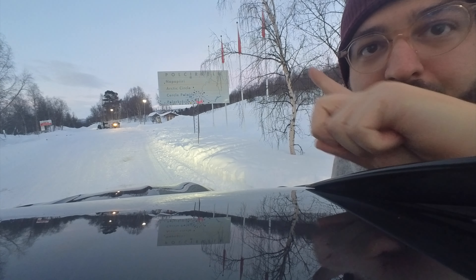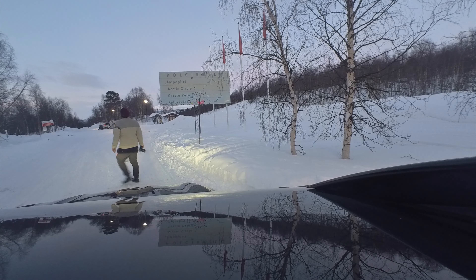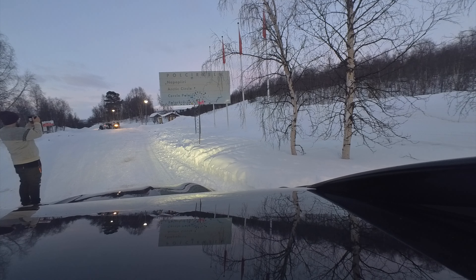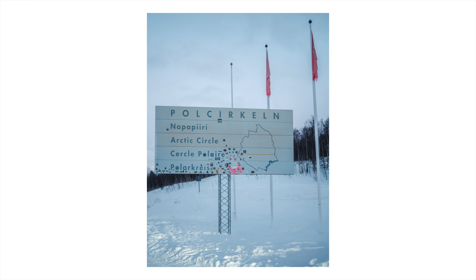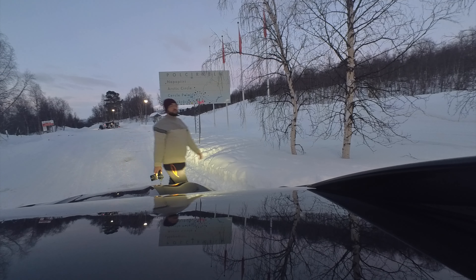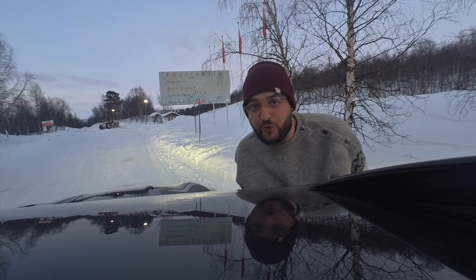We've made it to the Arctic Circle. It's really, really cold.